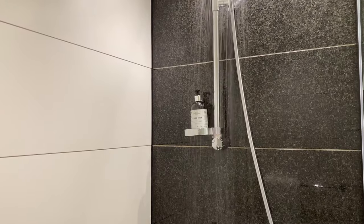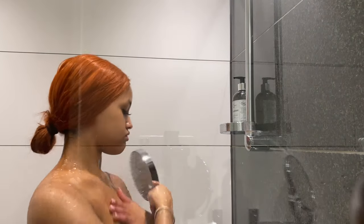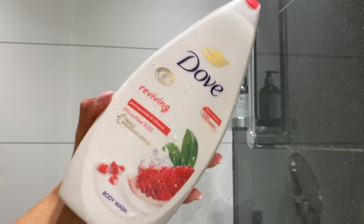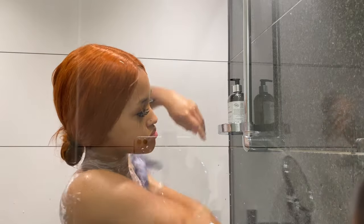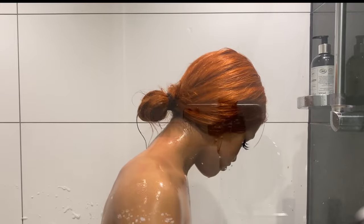Hi, welcome back to another video! In today's video I'm gonna show you my shower routine. I start by rinsing off my body. For my body wash I use the Dove 0% sulfate with the scent pomegranate and hibiscus. I clean all my body with the net because I feel like it cleans more.